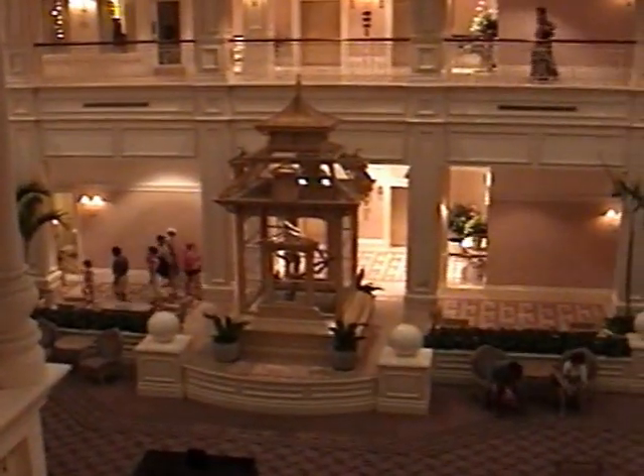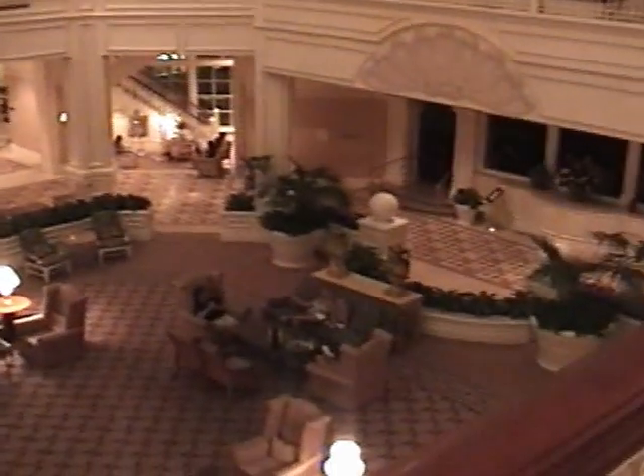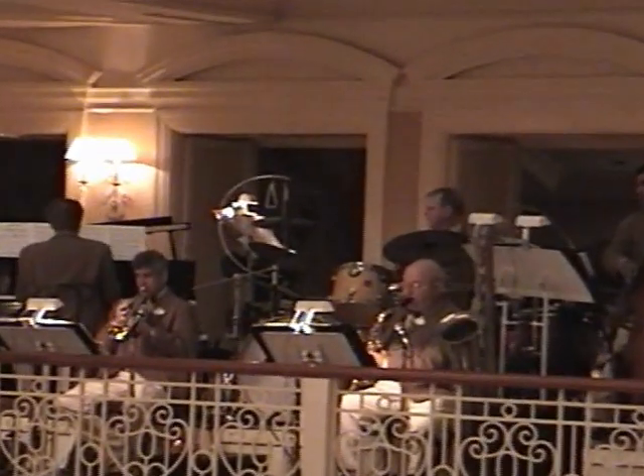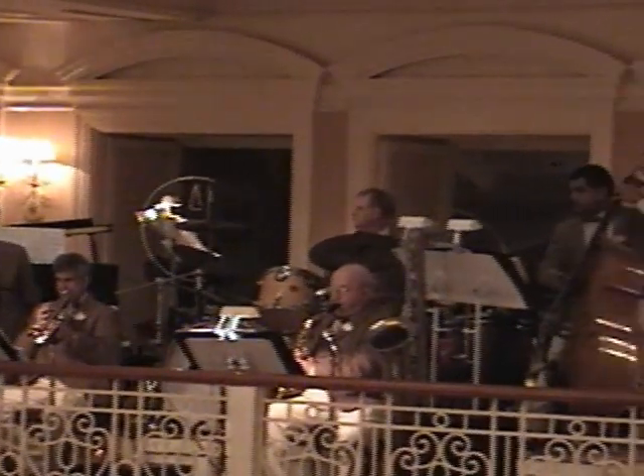Here I am on the second level of the Grand Floridian. As you can see, very white — watching the chandeliers, fun little things going on, people on the bottom. And the real reason that I'm here are these gentlemen right here. The Grand Floridian Orchestra.